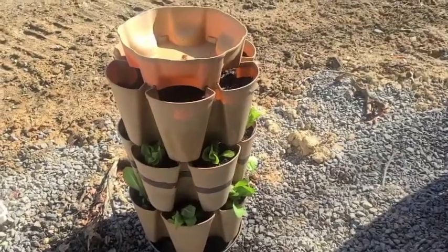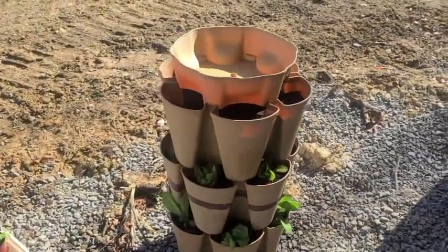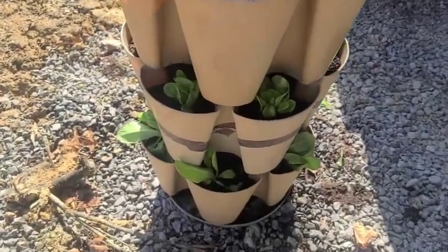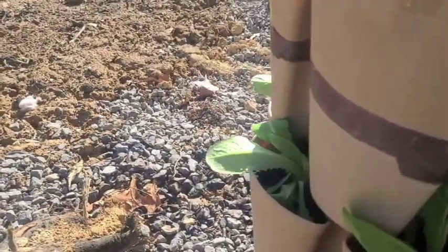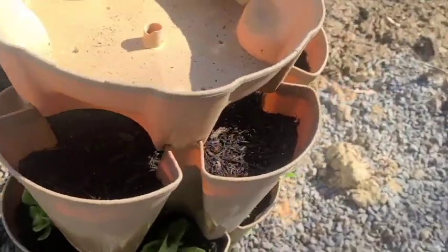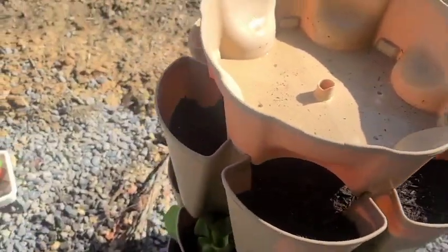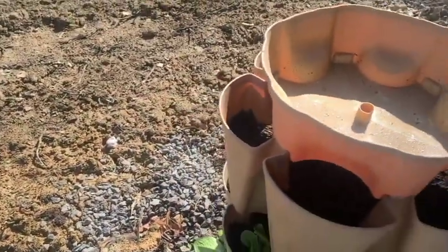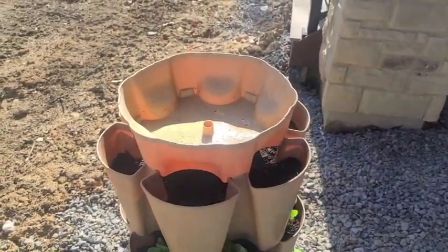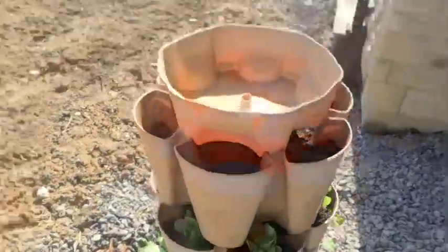All right, here we are back. What I actually did is I added a third layer to the Green Stalk Garden. So at the bottom we've got romaine lettuce, then bibb lettuce, and up top I planted a number of radishes. Radishes come up in 30 to 40 days, so we should have some good growth. This is going to get about six to seven hours of sun a day.